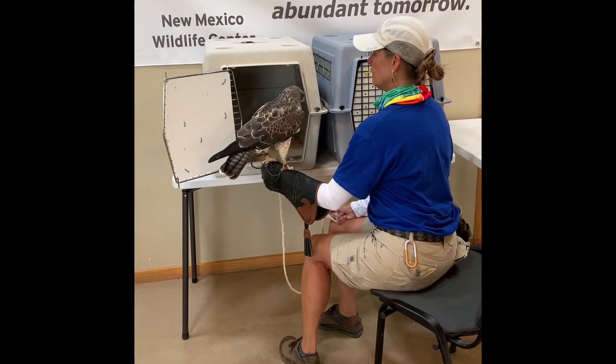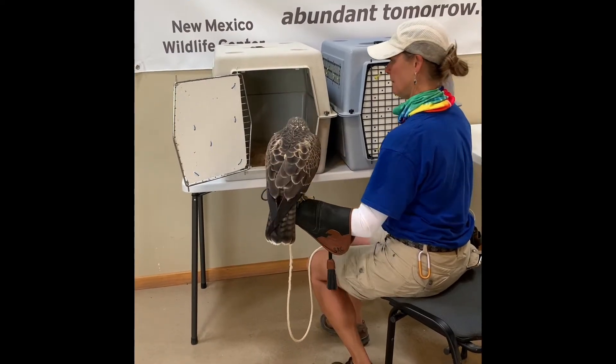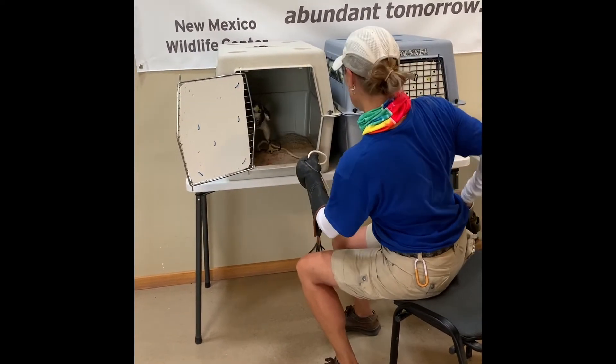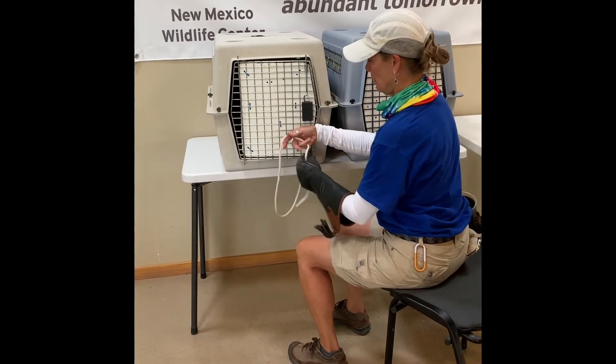The important thing is to allow Cricket to set the pace and make choices about what she is doing. Once Cricket goes inside the crate, Susan reinforces or rewards Cricket with a big piece of food.